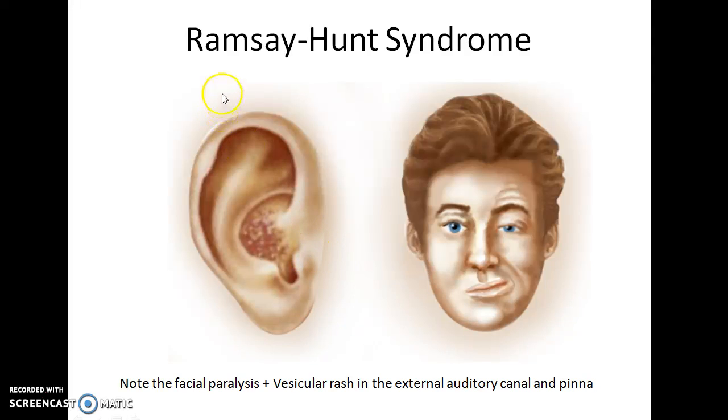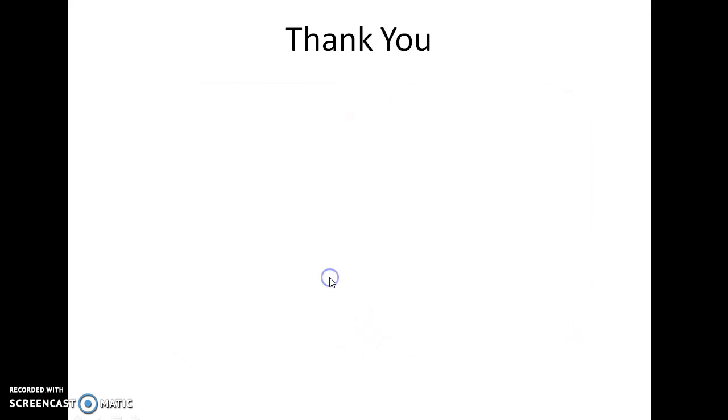This is a classical representation of a patient with Ramsay Hunt syndrome. Note the facial paralysis, which in this case is on the right side of the patient, and vesicular rash in the external auditory canal and pinna. Thank you.